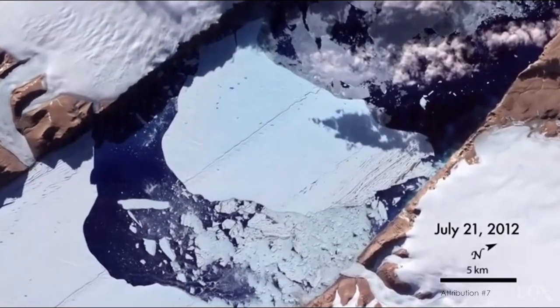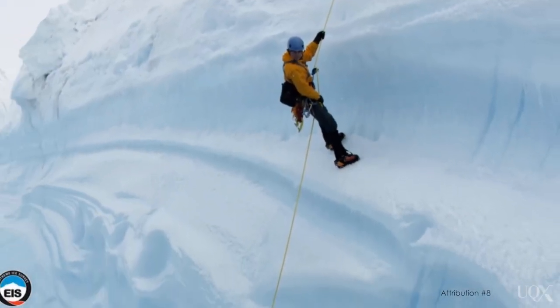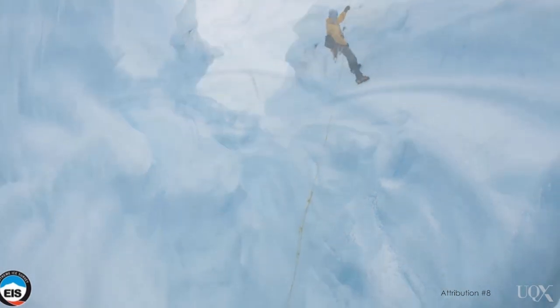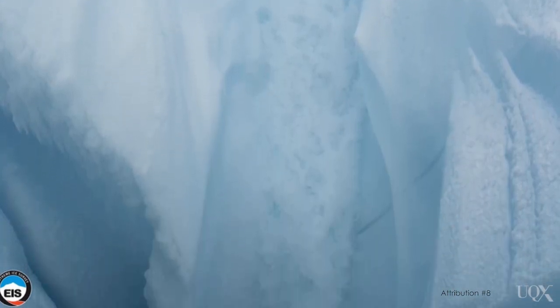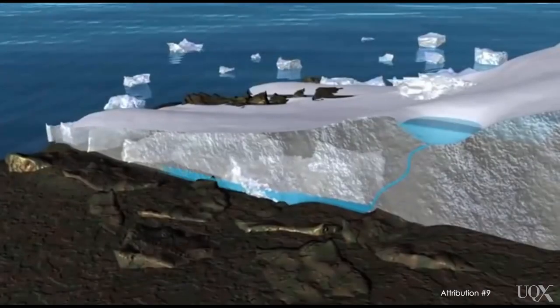Greenland loses ice in a few ways. First, icebergs break off at the end of glaciers. Ice also melts at the surface, then runs off into the oceans. Some of this meltwater drains into deep channels in the ice called moulins. If the water reaches the bottom of the ice sheet, this can serve as a lubricant at the base, which speeds up the flow of glaciers into the ocean.